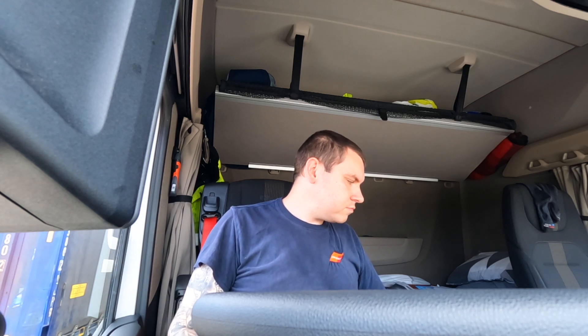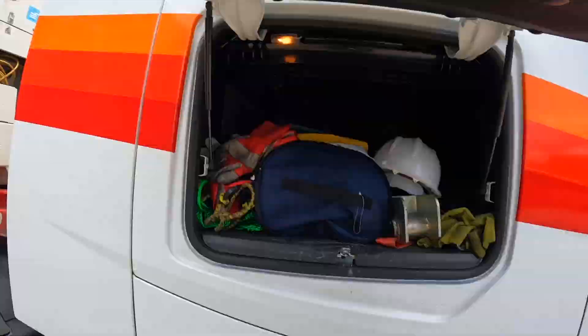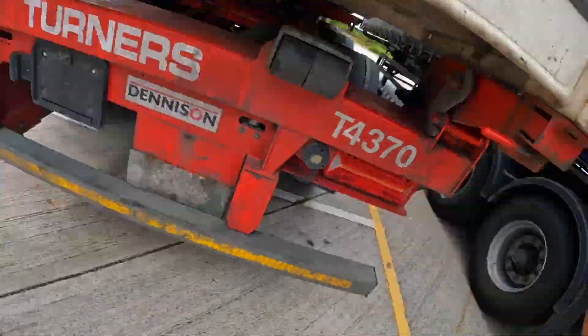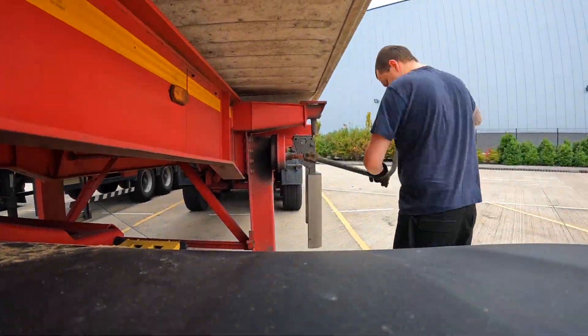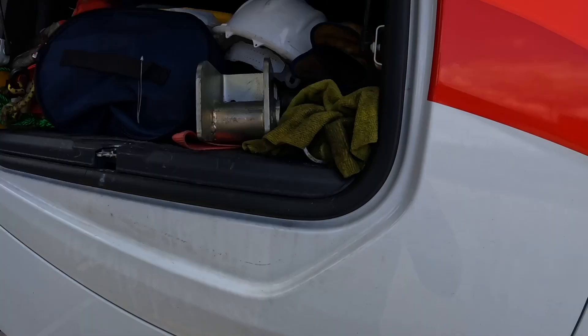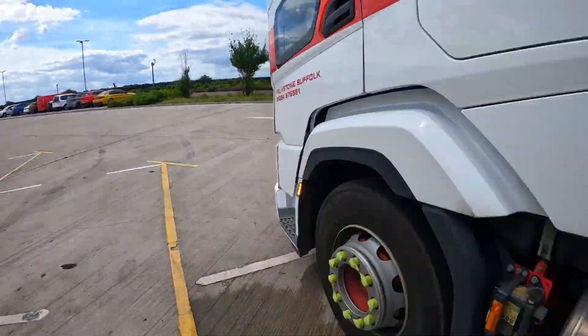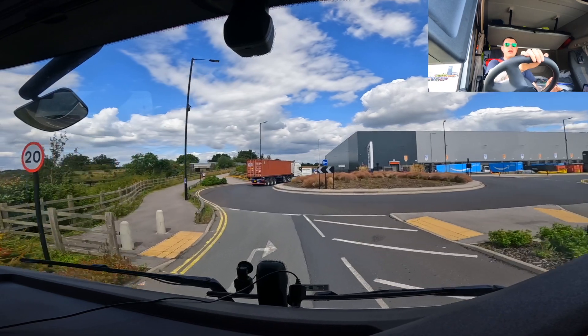Just like that I've got everything back in the truck. I'll quickly get the sat nav set up for Felixstowe so I can give them an ETA before we hook the trailer up and get on the way down. There we go — trailer hooked up and we are out.